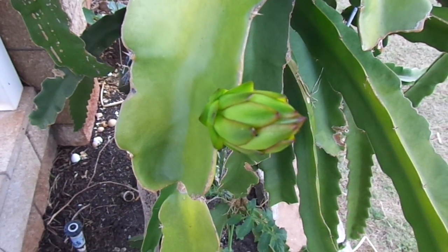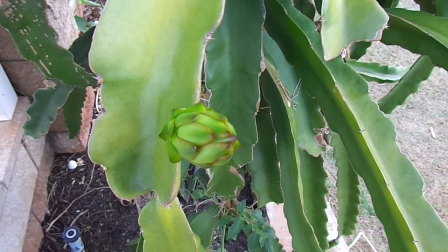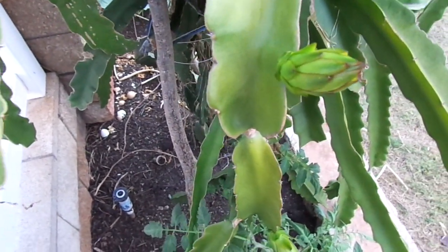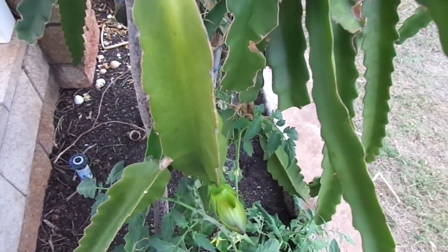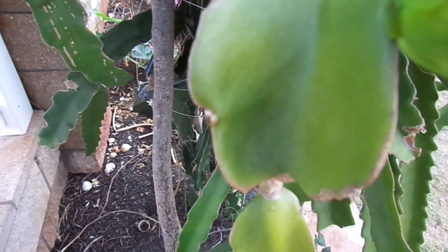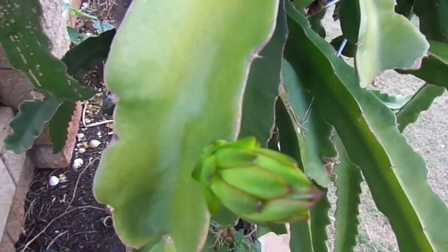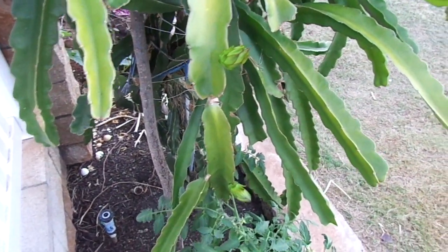Today is the 6th of April and I have my second wave of dragon fruit buds underway. Previously, about two or three weeks ago, I had my first wave in the middle of March. There were actually three of them, but only two made it — most likely because one was way too close to another, so all the energy went one direction instead of the other. But two is still not bad for that early.